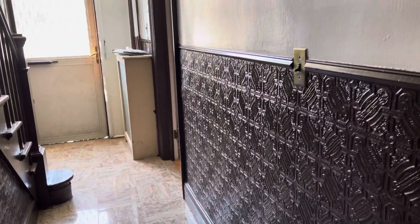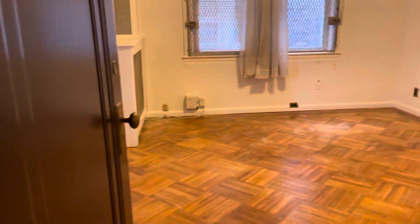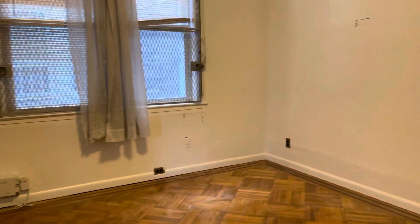This is the entrance. As soon as you come in, it has two doors to get inside the apartment — one is this and one is that one right there. So you walk inside.